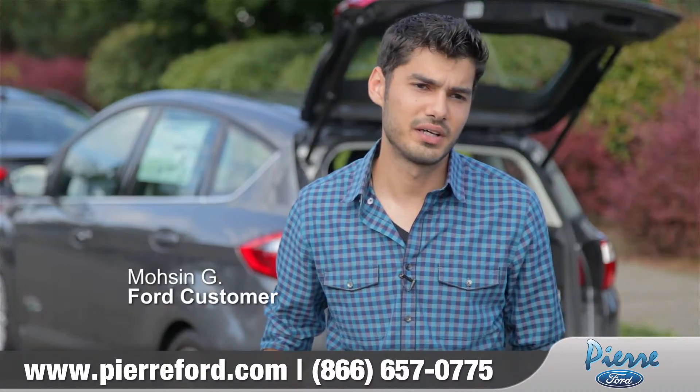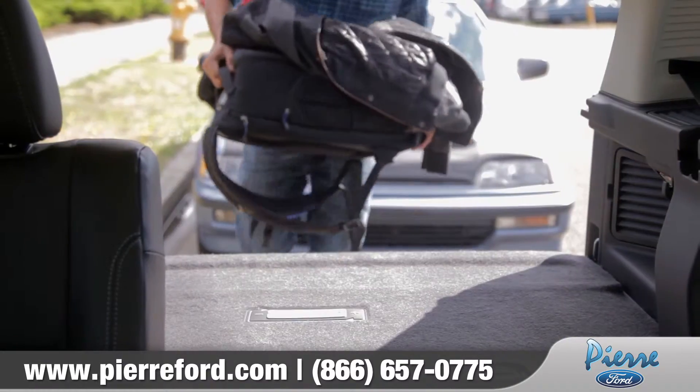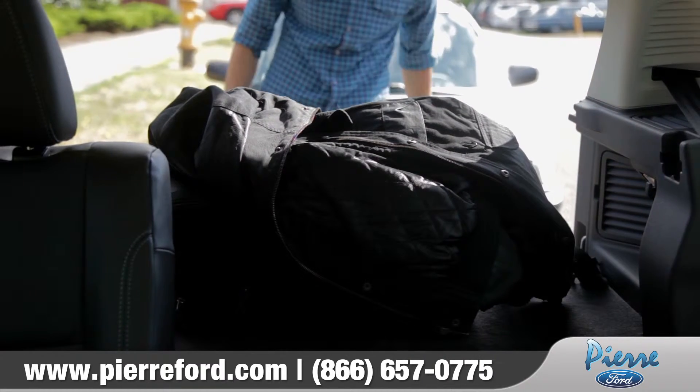It's a really awesome feature because with the swipe of my foot, the liftgate automatically opens, and I can just put whatever I have in my hands inside without having to put it down to open it manually.